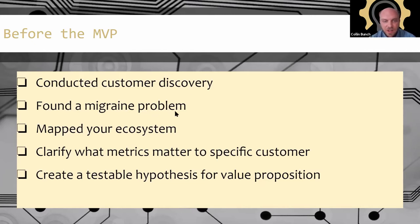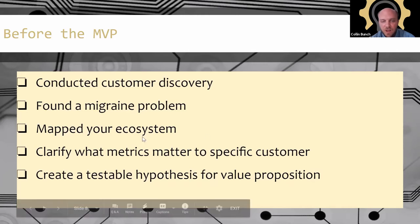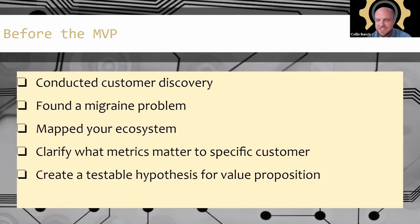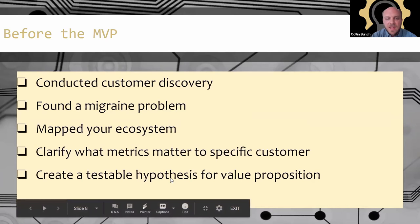Have you mapped out the ecosystem — to understand how this value is going to flow, where you fit in, what are the other players and competitors? And then you need some idea of what metrics the customers are actually looking for. It is so hard to change anything — everyone's set, things are working — if they're going to change something about their business, it has to be really good. So how much better does it need to be? Then getting into your MVP, you have a testable hypothesis for what value you're creating.